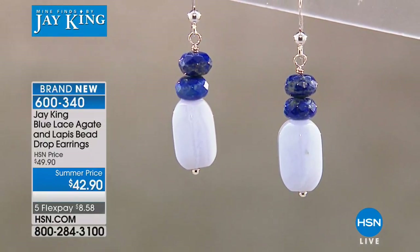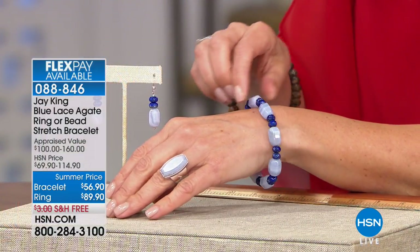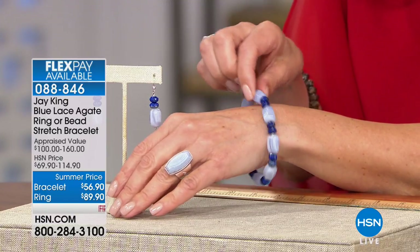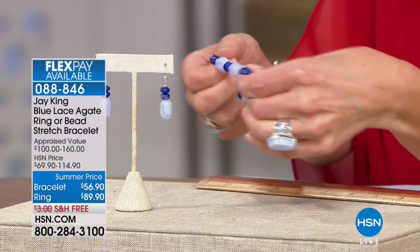Jay notes that longer dangle earrings are ideal for people who wear their hair up or pulled back, providing visual presence. A bracelet and ring also complete the suite. The stretch bracelet is $56.90, fits up to a 7.5 to 8-inch wrist, and is great for stacking. Jay has been designing jewelry for over 40 years and prioritizes wear-friendly, user-friendly pieces.